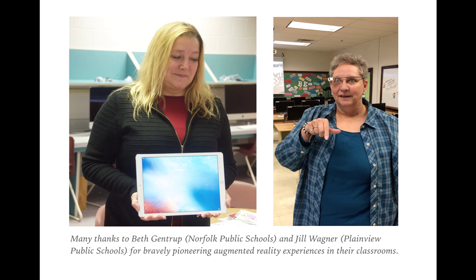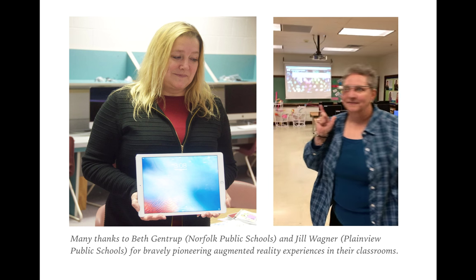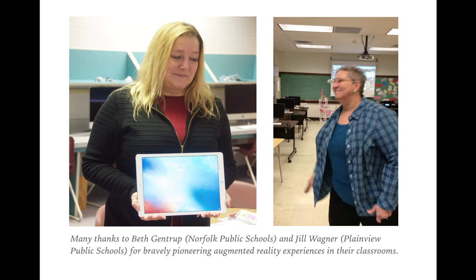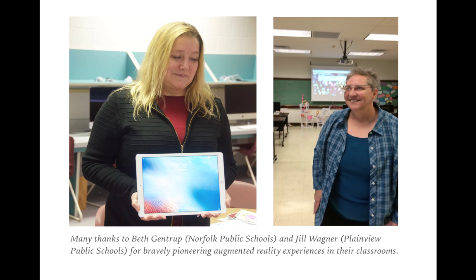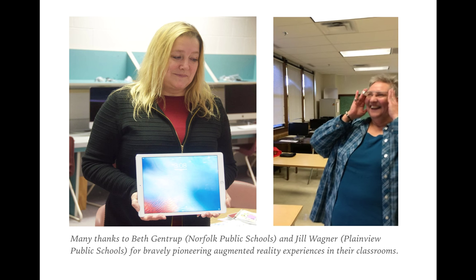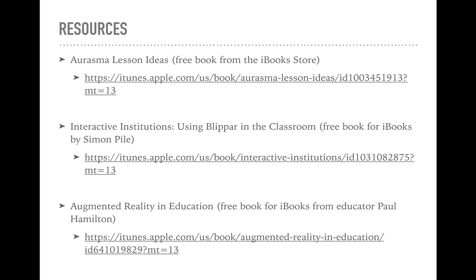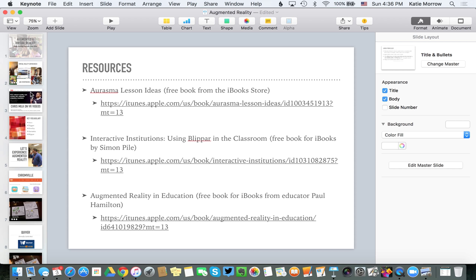I hope that gives you a little example of what's possible with augmented and virtual reality. I've had a lot of fun researching and preparing for this webinar. A big shout out to Beth Gentrop from Norfolk Public Schools and Jill Wagner from Plainview Public Schools for trying it with me and using their classrooms to put some of these ideas into practice. To learn more, explore the resources linked throughout this presentation, and don't hesitate to contact me at ESU8. Thank you so much and have a great rest of the year.